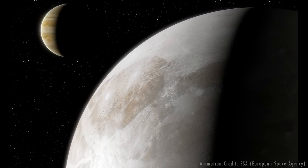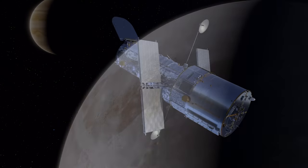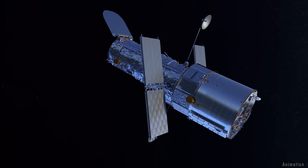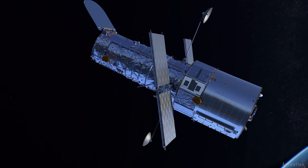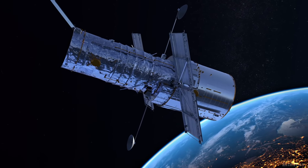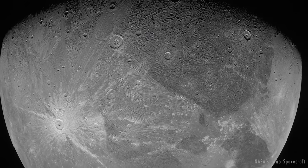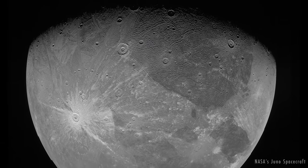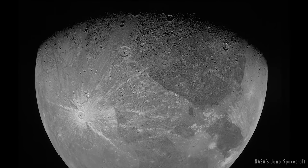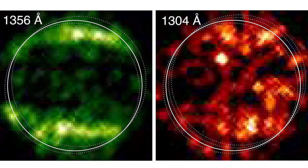Atomic oxygen affects one of the wavelengths of ultraviolet light the scientists were looking at. In 2018, researchers used Hubble's Cosmic Origins Spectrograph to measure the amount of atomic oxygen in Ganymede's atmosphere. They compared the 1998, 2010, and 2018 data. To their surprise, the 2018 data revealed hardly any atomic oxygen in Ganymede's atmosphere. There had to be another explanation for the differences in the aurora images.